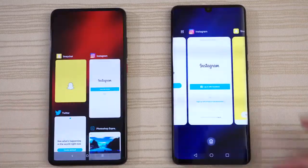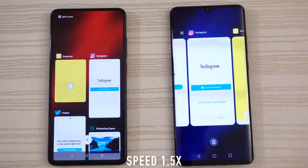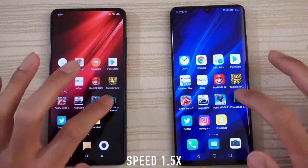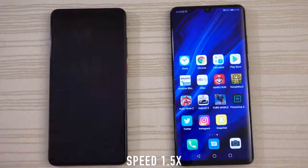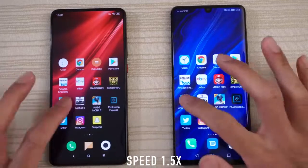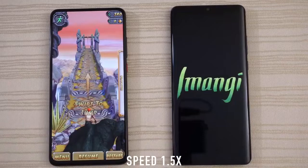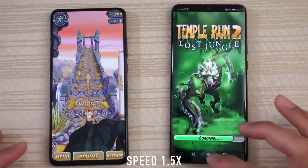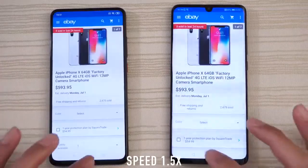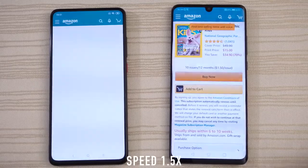Let's take a look at the multitasking of both phones. We'll do it faster, let's see. We'll be right back.